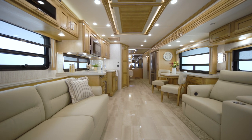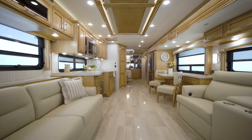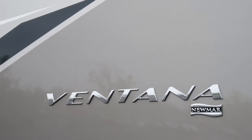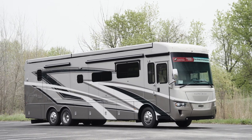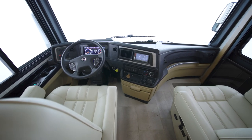With numerous versatile floor plans and plenty of style and innovation, one of our most flexible coaches continues to excite. We're looking forward to showing you around the 2022 Ventana Diesel Motor Coach. Ventana is one of our most versatile motor coaches, with an impressive 11 available floor plans to choose from.